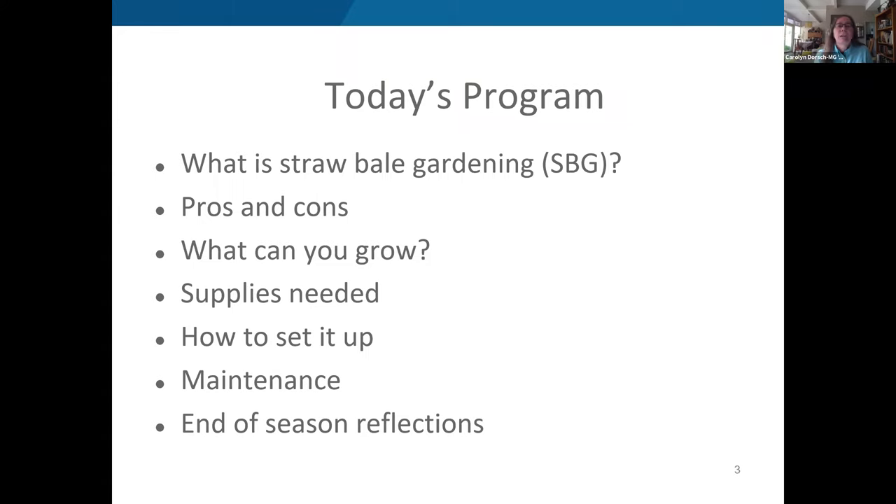Today's program covers straw bale gardening: what it is, the pros and cons, what you can grow, extra supplies needed, and how to set it up. After a mid-presentation Q&A break handled by Maggie Ma, the talk will cover maintenance and end-of-season reflections. Carolyn notes she has a lot of material to cover and will try to move through it quickly.